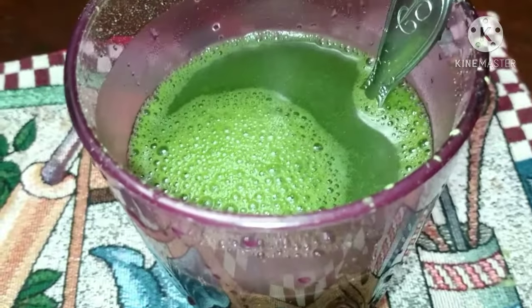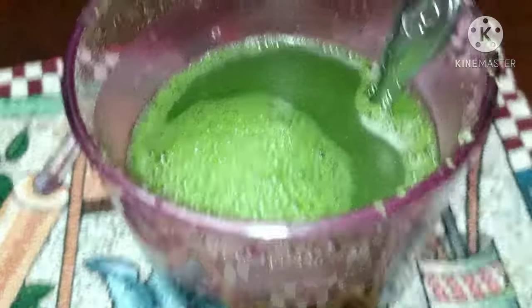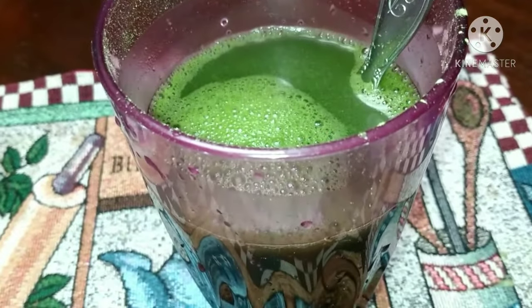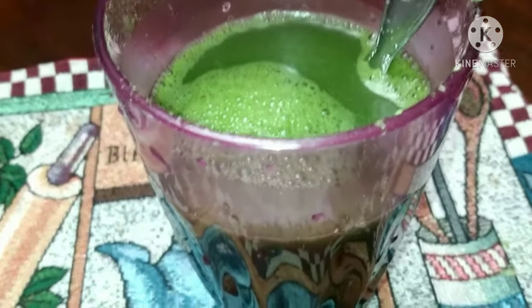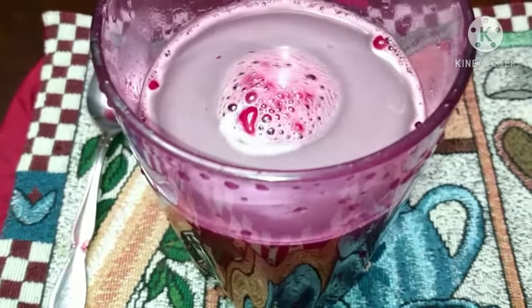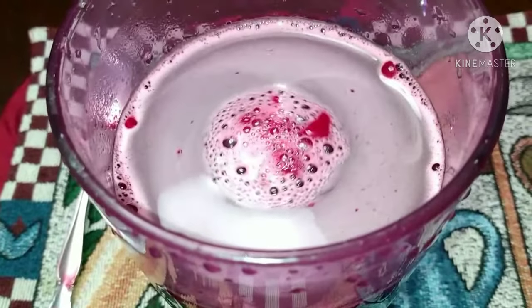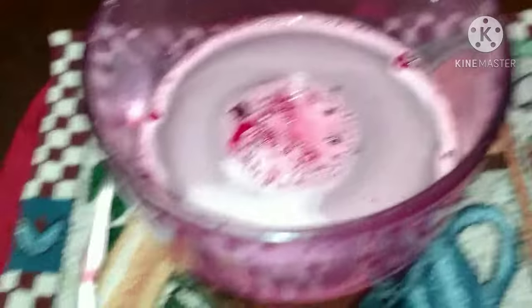Five scoops of celery juice powder, five scoops of beetroot juice powder, and then two scoops of blueberry extract powder.